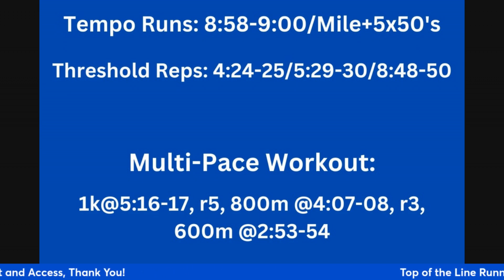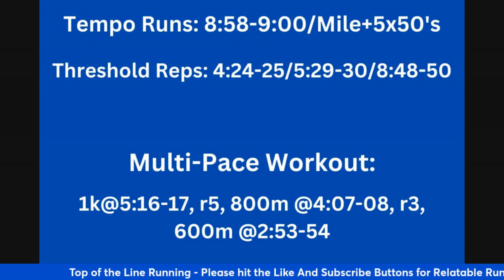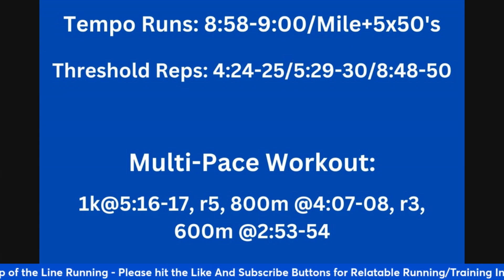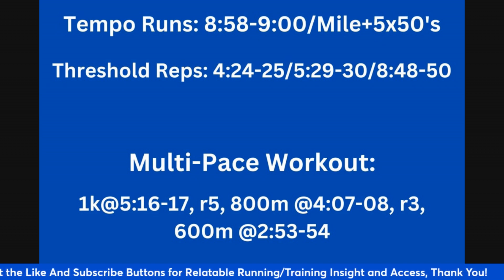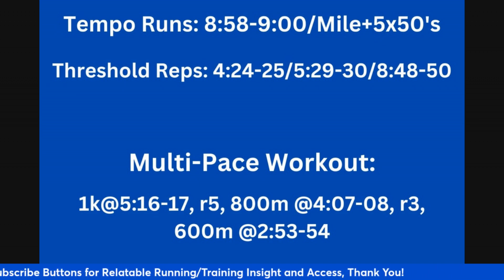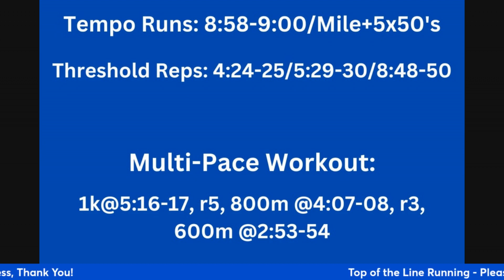Even if you have to start at 90 seconds recovery and progress down to a one minute recovery, that's a testament of improved fitness. If you can progress from 800s to miles, you're spending more time in the threshold zone with each longer rep — that's a sign of enhanced fitness. There are a lot of different ways to show enhanced fitness: run the same workout faster, cut recovery in workouts, or add volume to workouts.